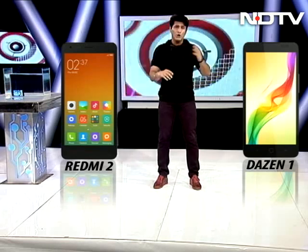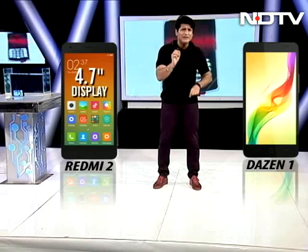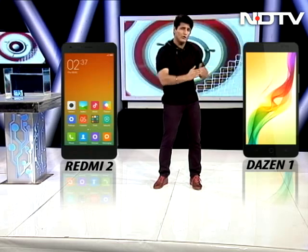First and foremost, on this side is the Dizan 1. It has a 5-inch screen, 720p. On this side, the Redmi 2 has a 4.7-inch screen, but also 720p. So that means the PPI is more on the Redmi 2, but you've got a much bigger, richer screen on the Dizan.